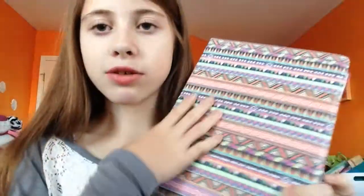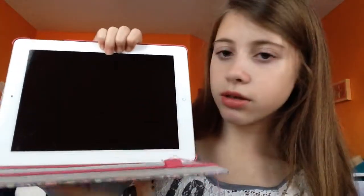The next thing is my iPad. Obviously this would be my favorite every single month, but I really like the case too because it's one of those stand-up type cases.